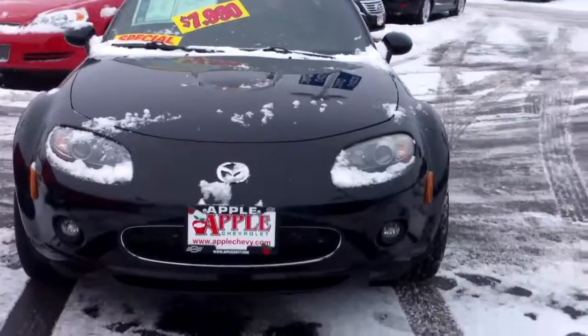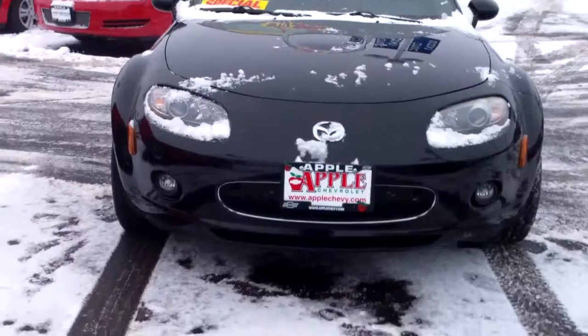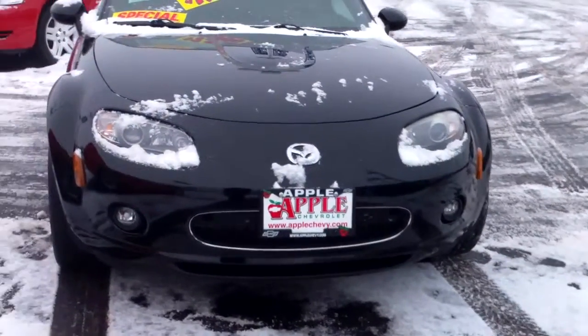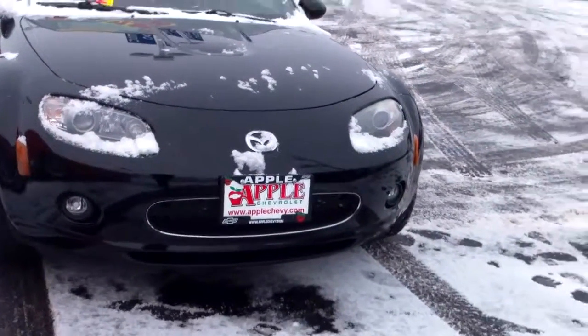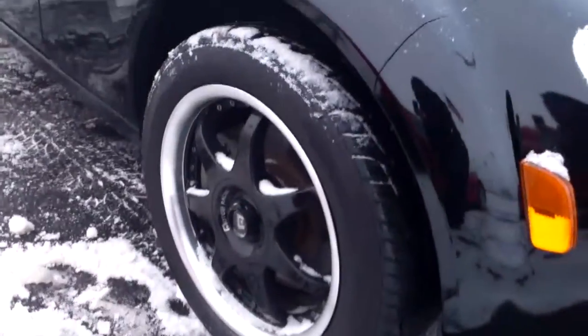I thought I'd shoot you this video so you get a feel for the vehicle before you come out and take it for a test drive. As you know, it's a convertible, and as you can see up front, it does have the fog lights. This is a beautiful black on black car with black wheels.